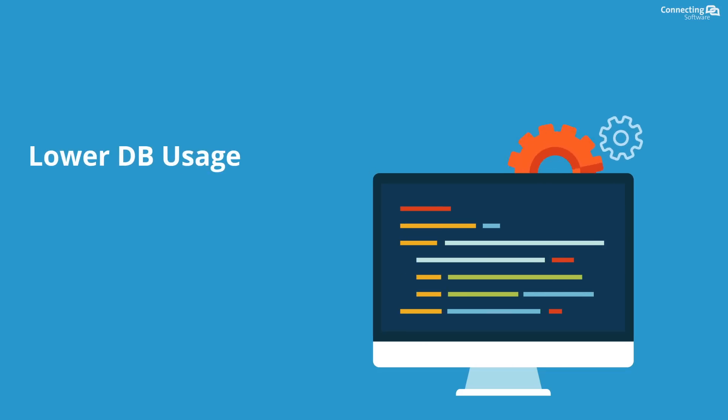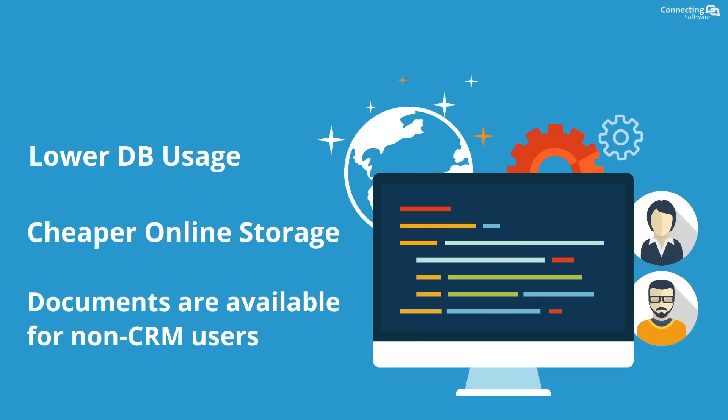Lower database usage, cheaper online storage, and documents are available for non-CRM users.